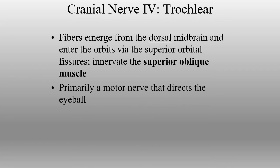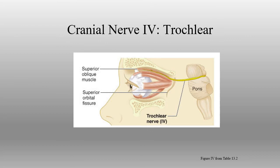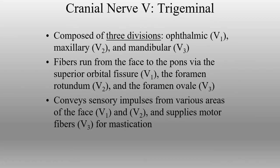The trochlear nerve innervates another extrinsic eye muscle — specifically the superior oblique only. Its function is almost entirely motor, innervating the superior oblique muscle to allow the eye to turn down and out. It also comes in through the superior orbital fissure. The trochlear nerve is unique because it originates from the posterior aspect of the brainstem — it's the only cranial nerve that comes from the far back of the brainstem.